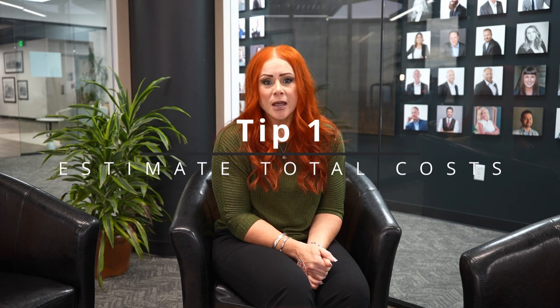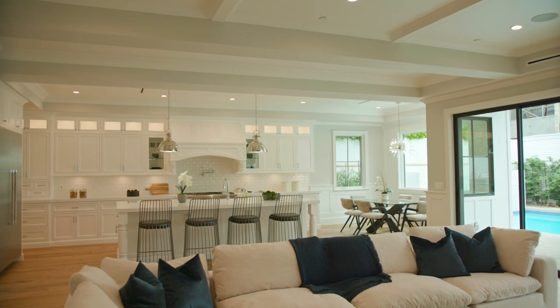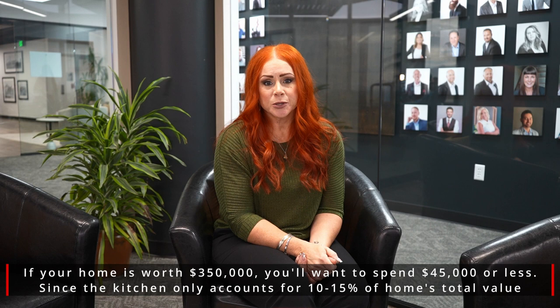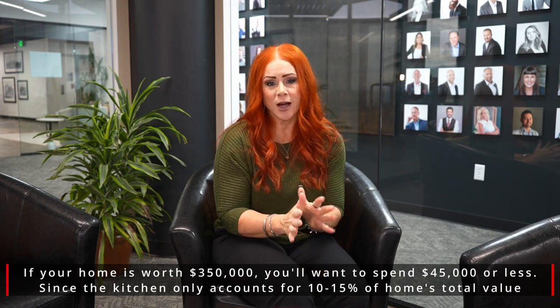The first thing you're going to want to do is set a home renovation cost budget. This involves looking at what project you want to start by room. Keep in mind that you really want to add to the overall value of your home. If you are planning to do your kitchen, it's going to add anywhere from 10 to 15 percent of the value back into your home. So if you have a home that's $350,000, you're going to want to budget for about $35,000 to $40,000 and no more than that.